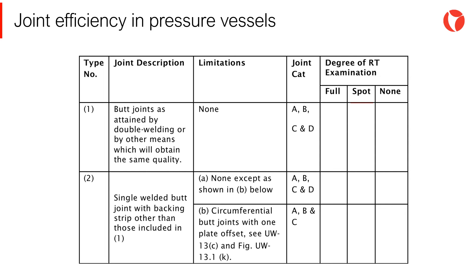Let's suppose that it is necessary to know the value of the joint efficiency of a type 1 joint with welding of both sides, to which we will perform spot radiographic test. In this way, we work with the table with these values and get a joint efficiency of 0.85.